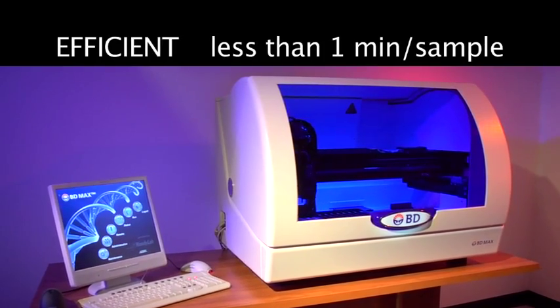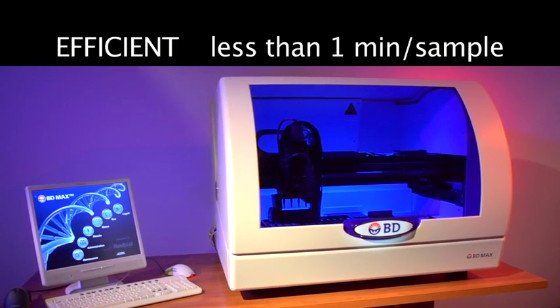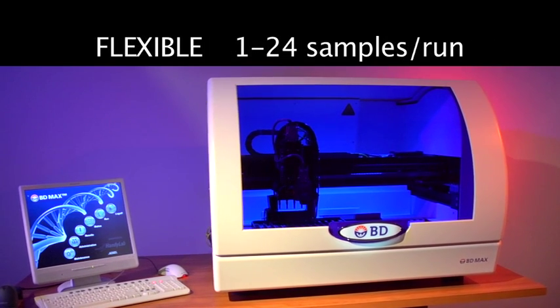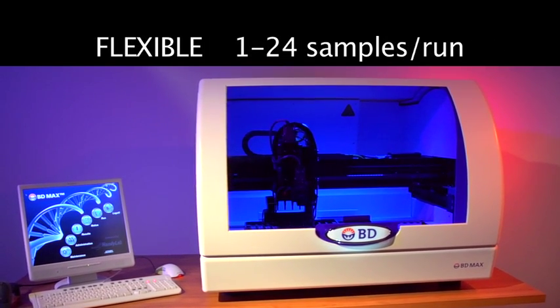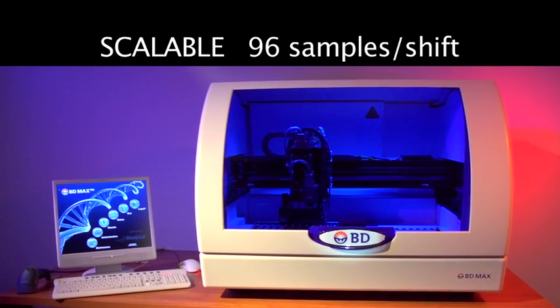In summary, for Group B Strep screening, BD-Max efficiency means hands-on time of less than one minute per sample. Flexibility from one to 24 samples processed per run. Scalable — up to 96 samples can be processed in a single shift.